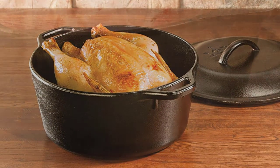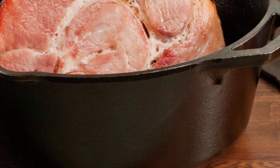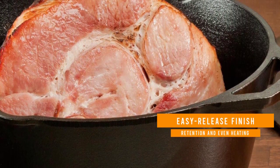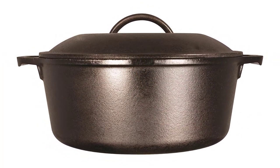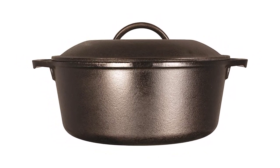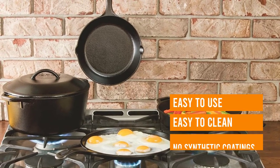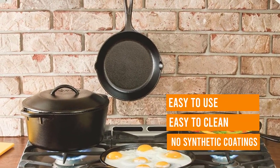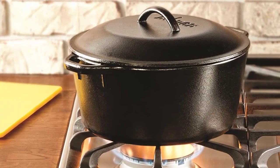With superior heat retention and distribution — which you can expect from Lodge products — this versatile Dutch oven can be used in the oven, on the stovetop, on the grill, and even over a campfire. Williams-Sonoma shoppers gave the 5-quart Dutch oven an impressive 4.8-star rating, with one writing: 'Love my Lodge Dutch Oven. Excellent quality. Cooked whole chicken comes out so moist and delicious.'